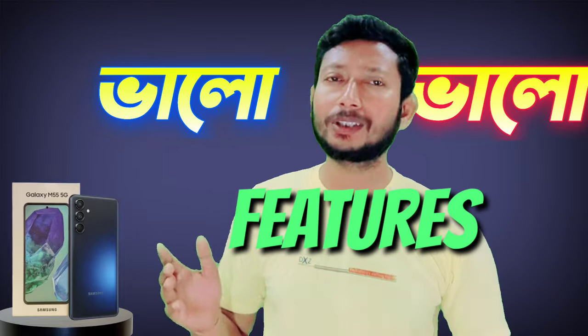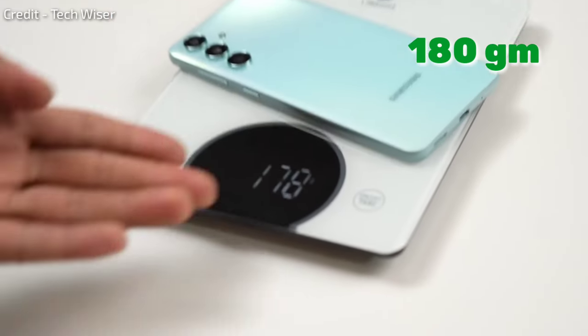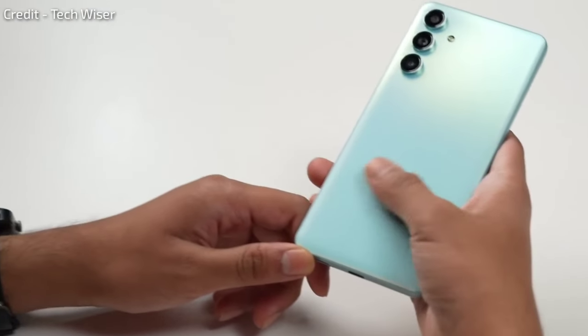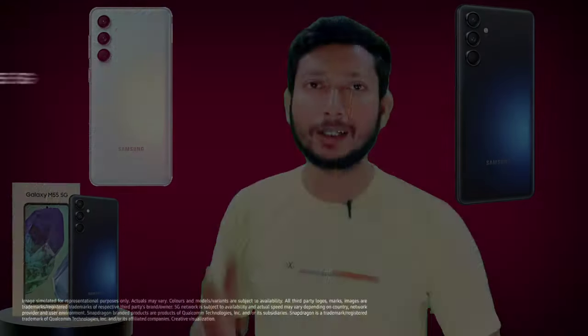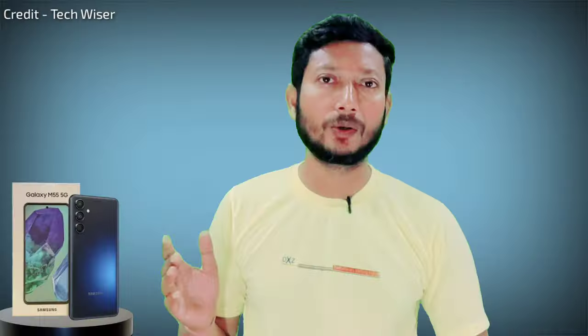Samsung Galaxy M55 has a lot of features. First, this phone is very slim — it is 7.8mm thin, and weighs around 188g, making it feel very light and premium. It comes in three color options: Light Green, Denim, and Black. The back has a matte finish, which looks and feels very good.